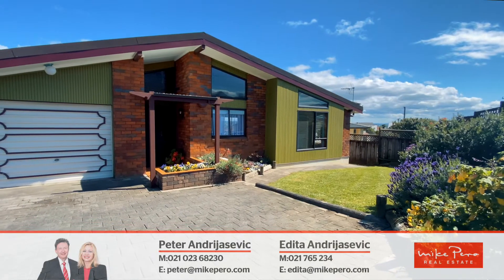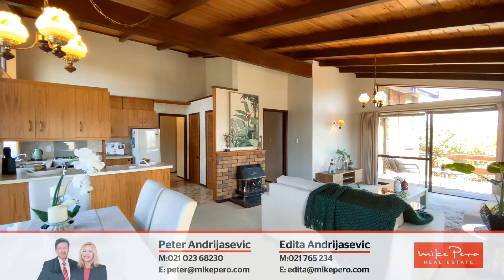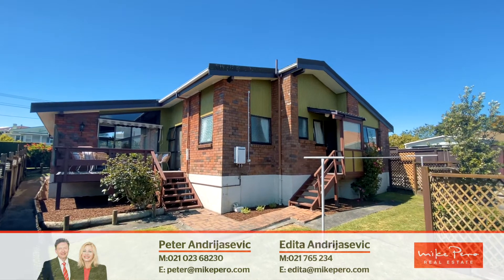Built of solid materials, this old typical 1980s home is full of surprises and ambience. It is positioned well and has been carefully maintained.